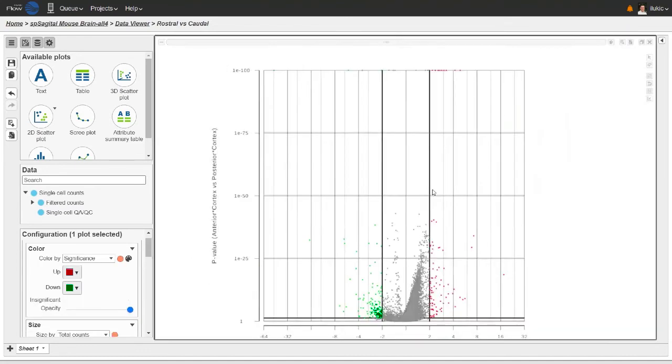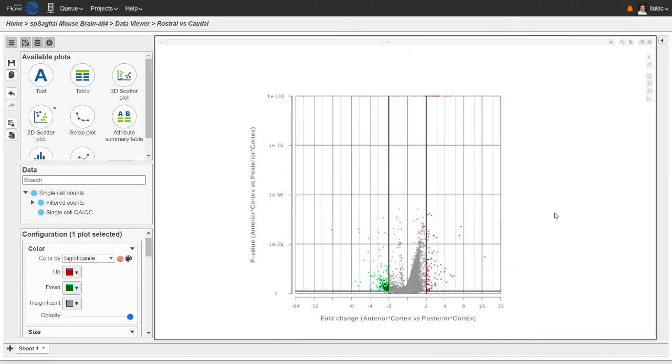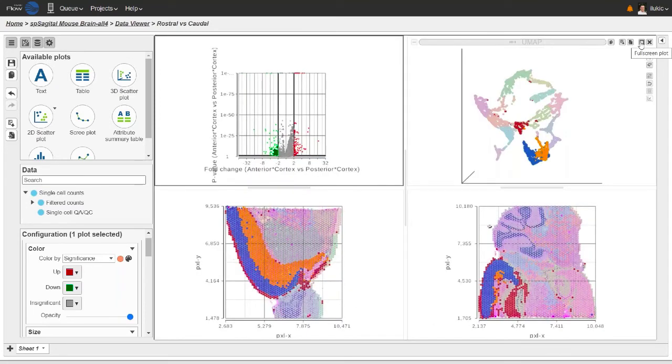The volcano plot highlights the genes differentially expressed between the anterior and the posterior slice — up-regulated genes in red, down-regulated genes in green. This is basically the answer to my biological question: these are the genes differentially expressed with respect to their positioning in the cortex. In this example I'm comparing anterior versus posterior brain slice, but in your project you may want to compare something else, like wild-type versus mutant tissue. You are also not limited to two samples — you can add as many as you like.